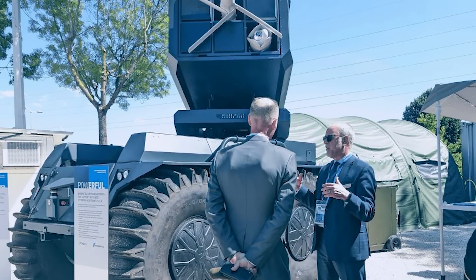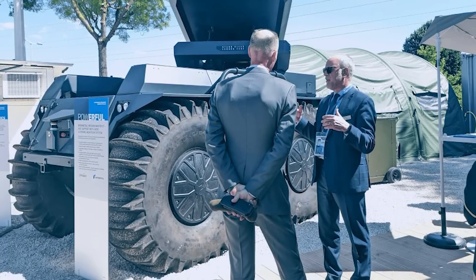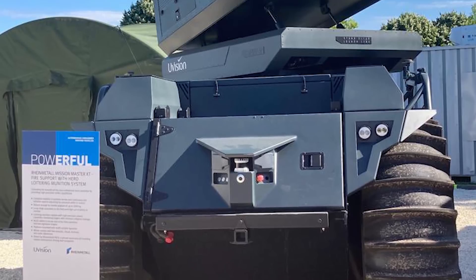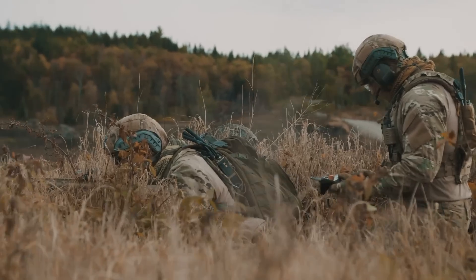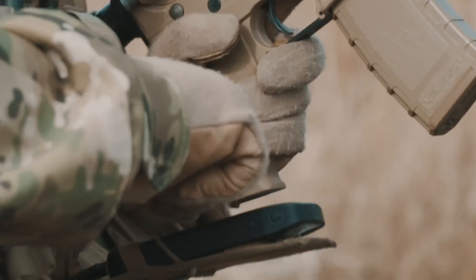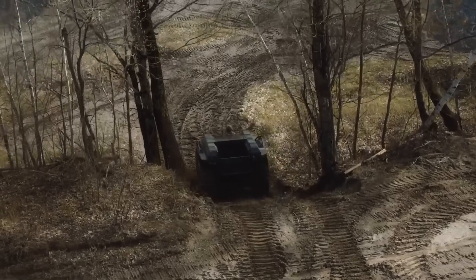Rheinmetall unveiled a new feature of its Mission Master XT vehicle during the Eurosatory exhibition that took place in Paris in June 2022. Developed in partnership with U-Vision, Rheinmetall introduced the new Fire Support Module, which is armed with the Hero 120 Loitering Munition System and provides the shortest and most effective sensor-to-shooter effector. According to the company, the Hero 120 system is a smart, high-precision loitering munition system with a unique aerodynamic structure.